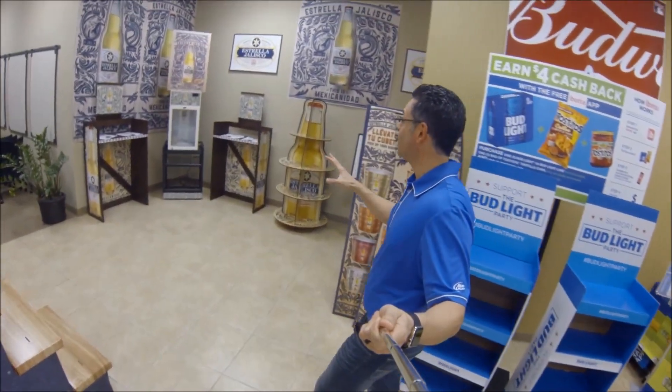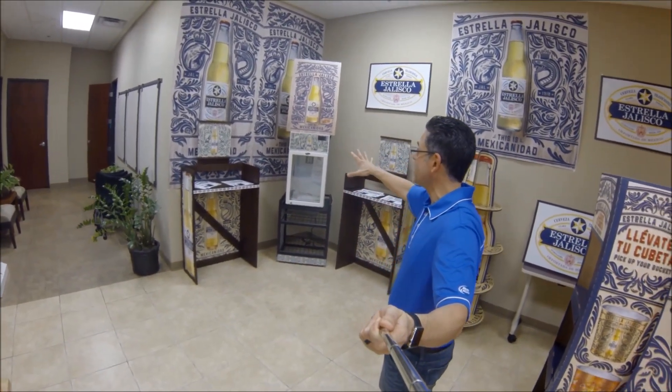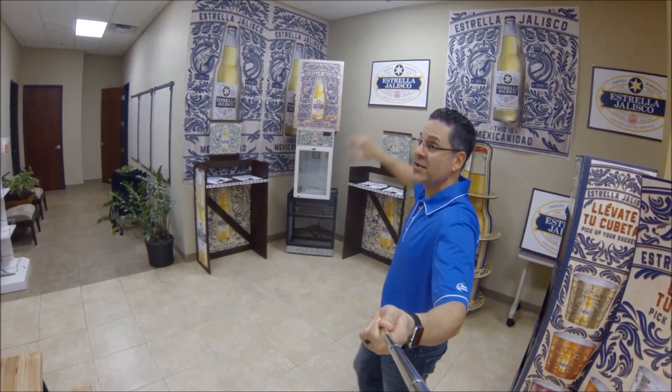The Estrella POS is awesome. I've seen a lot of great Estrella displays out there, but look at all this POS available. You've got the racks, you've got the cooler with the racks that's all wrapped, you've got the banners, stand-up banners. So utilize these, and wait until the buckets come in.